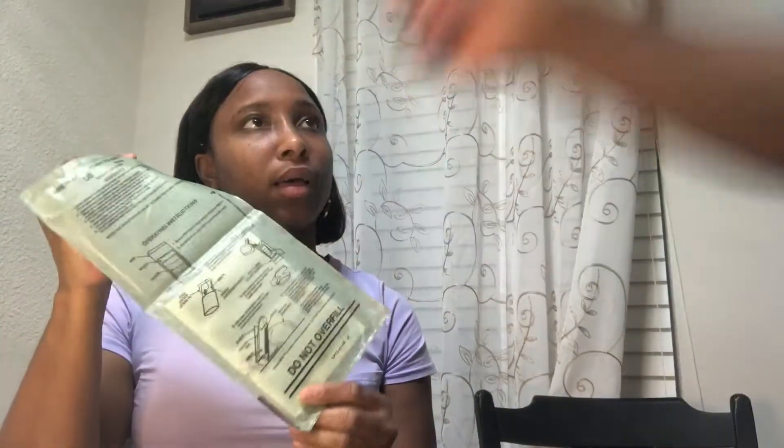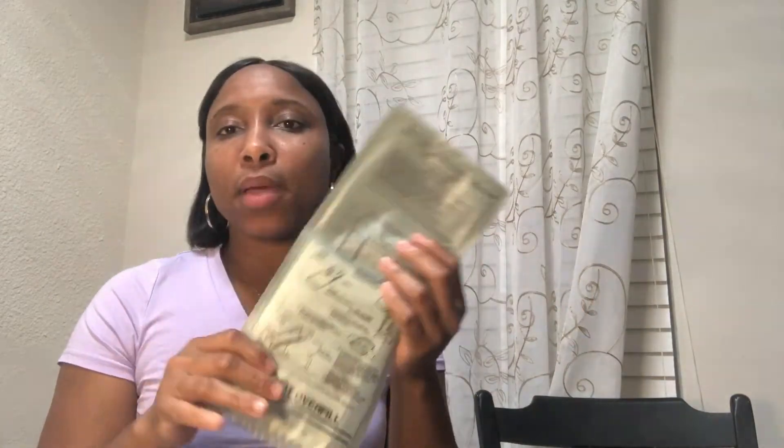She mentioned earlier that it's not recommended to use the heater inside because it can smoke, so to be safe I'm going to leave it on the porch outside. She's going to help me figure out how all of this works.